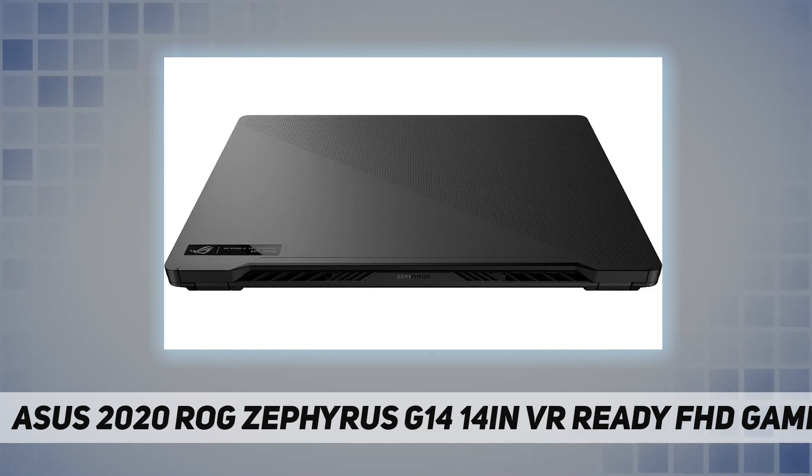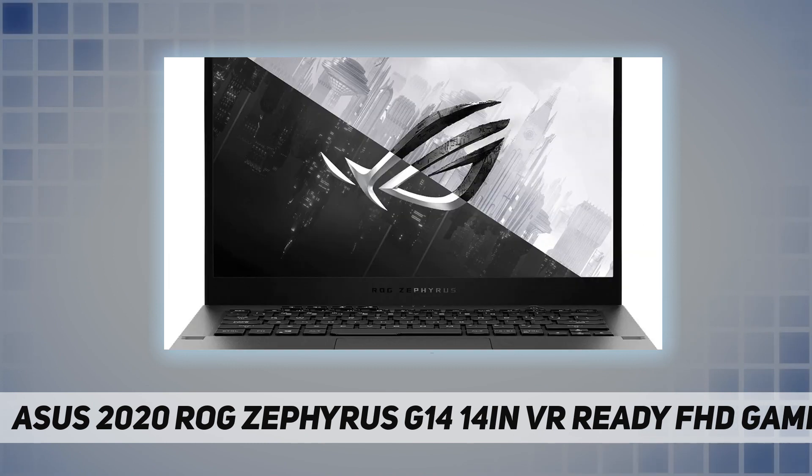Ultra portable — weighing just 3.64 pounds and measuring 0.7 inches thin. Ultra thin and ultra light for maximum portability, featuring a smaller screen size and omitting the DVD/CD drive to achieve the compact form factor.